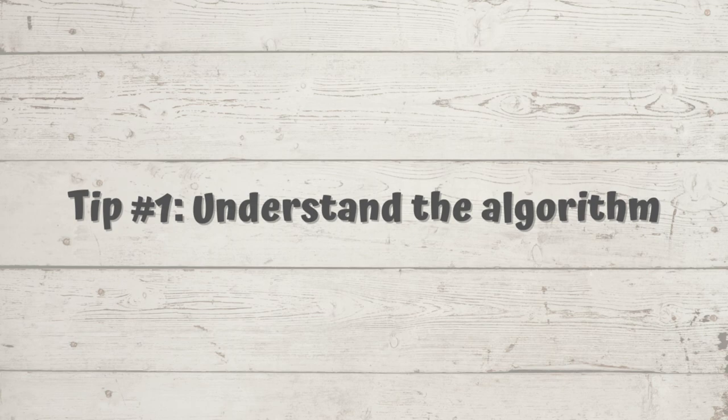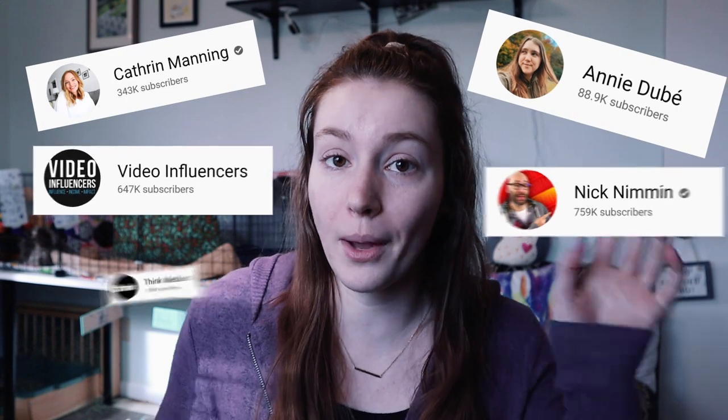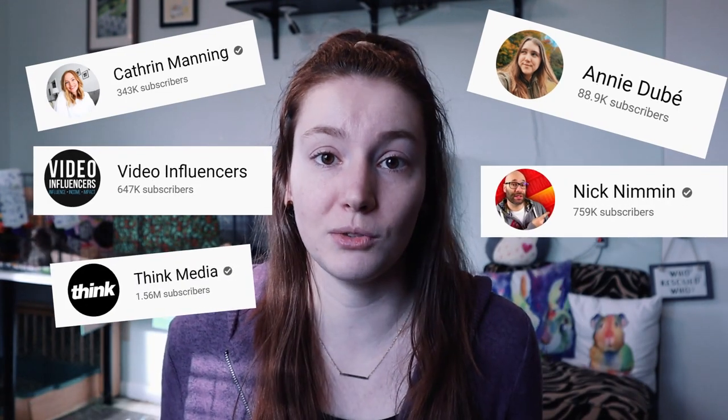Tip number one is to make sure you actually understand how the YouTube algorithm works. I see a lot of people start channels and they just post whatever content they want — they don't think about their titles, they don't pay much attention to their thumbnails. You really need to understand how YouTube chooses which videos to push out, how your videos can rank in search, what kind of keywords you need, how to make good titles — all of that stuff is very important if you want to actually grow a channel faster, get subscribers quickly, get views quickly and get your channel monetized. There are a ton of great channels out there that will teach you how the YouTube algorithm works, and I will link some of my favorites down below.